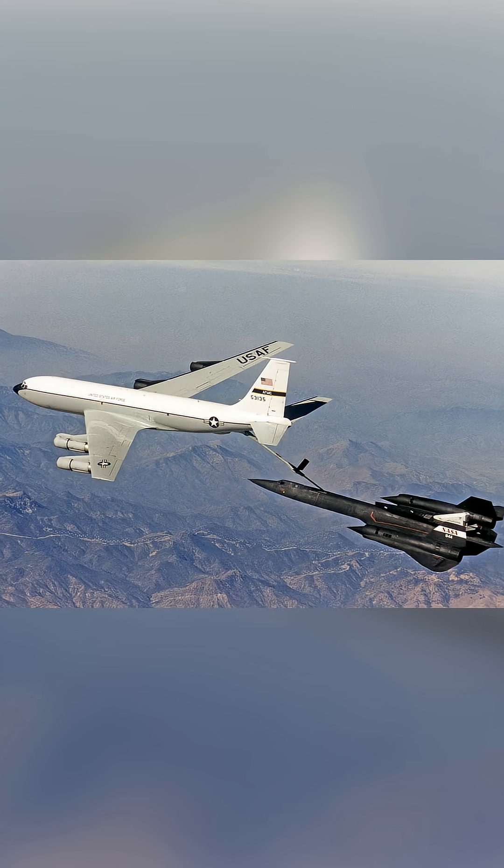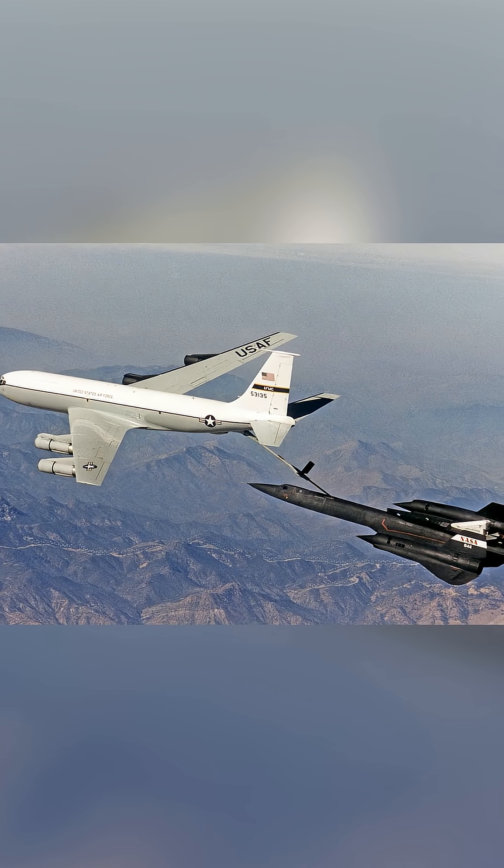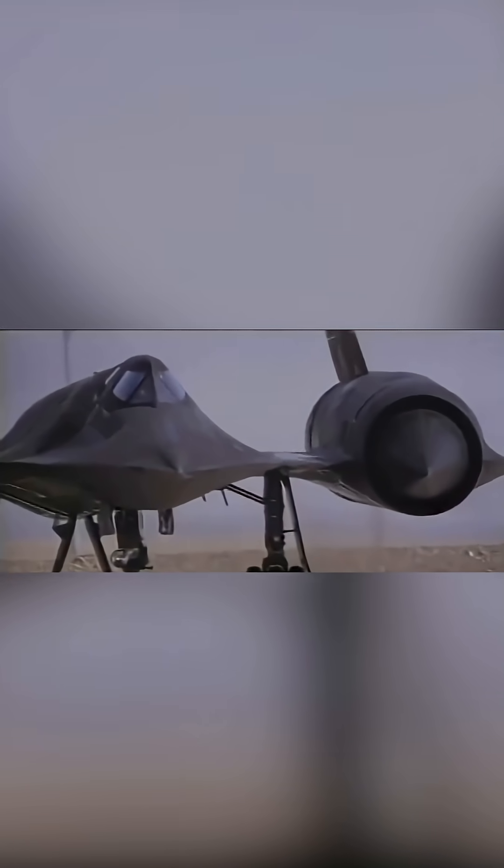and its special fuel, JP-7, was formulated specifically to withstand the temperatures without evaporating. Famously, the SR-71 leaked fuel on the runway because its panels only sealed properly once the aircraft heated up in flight.